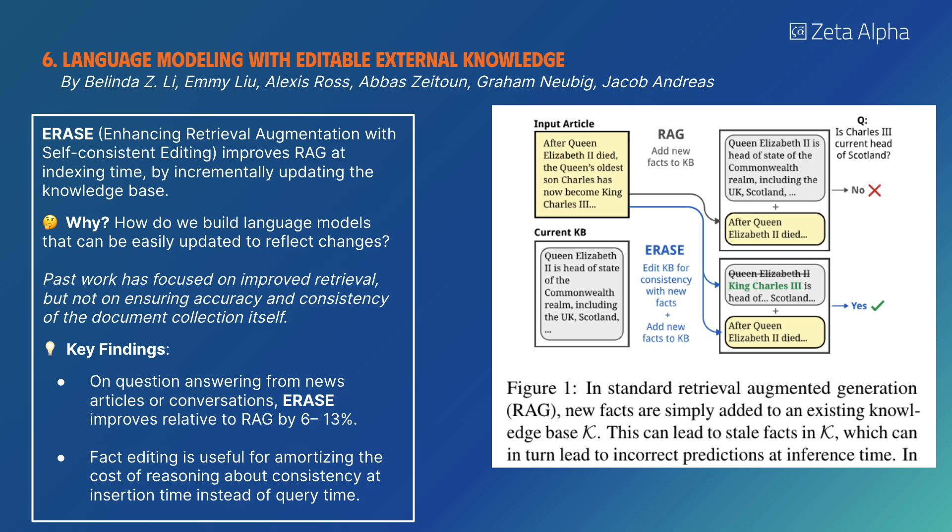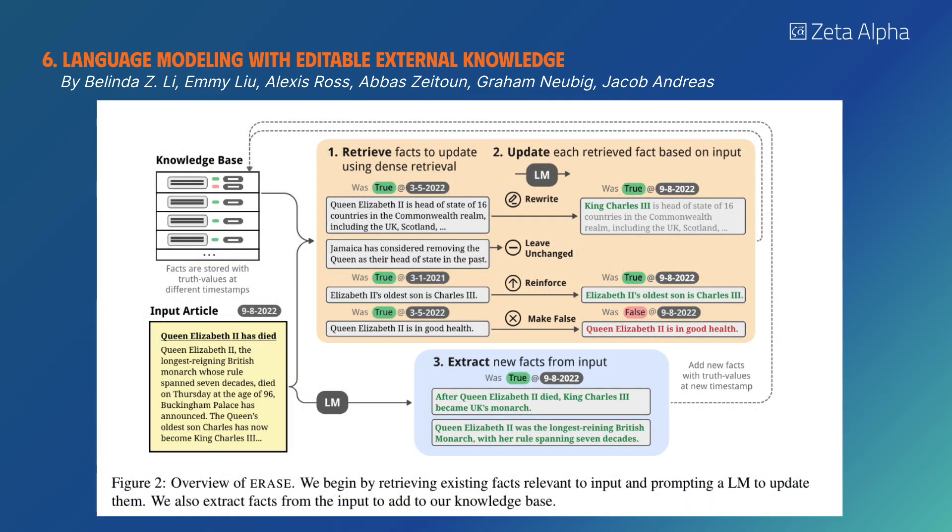ERASE improves retrieval augmented generation at indexing time by incrementally updating the knowledge base. Fact editing is useful for amortizing the cost of reasoning about consistency at insertion time instead of query time.